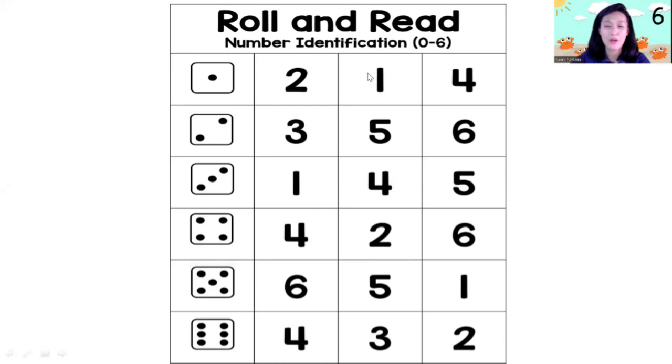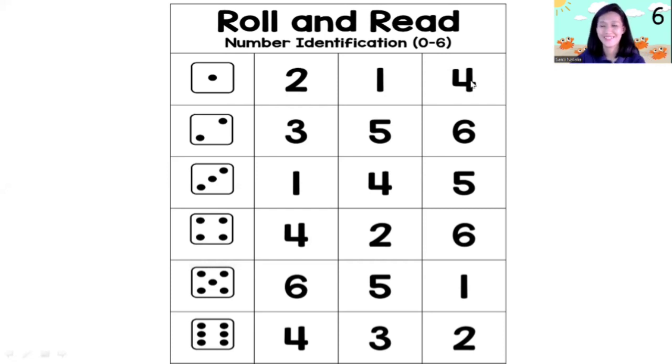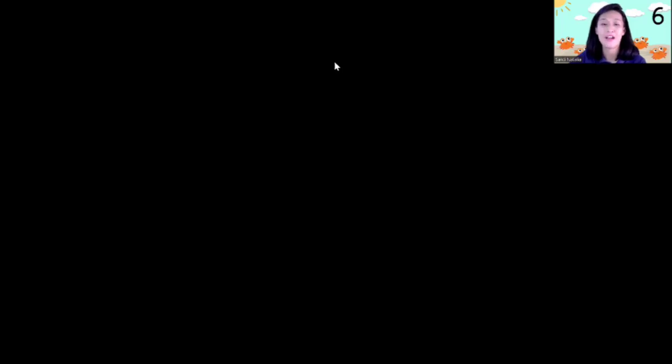Okay, children — now you can take this paper and pencil. Miss Hanti will roll a dice for you, and you can check what number it is. Ready? Let's take your paper and pencil — number one, get ready! Let's roll the dice. Oh look — how many dots? One, two, three. Now let's check your paper and find three dots on the dice.